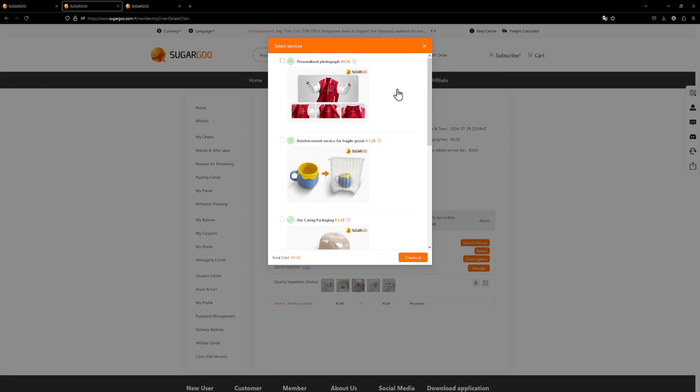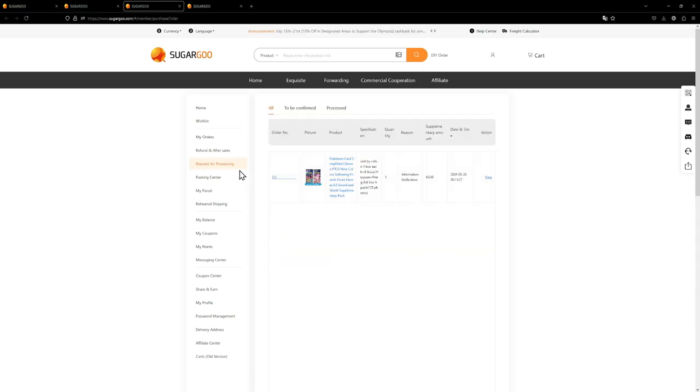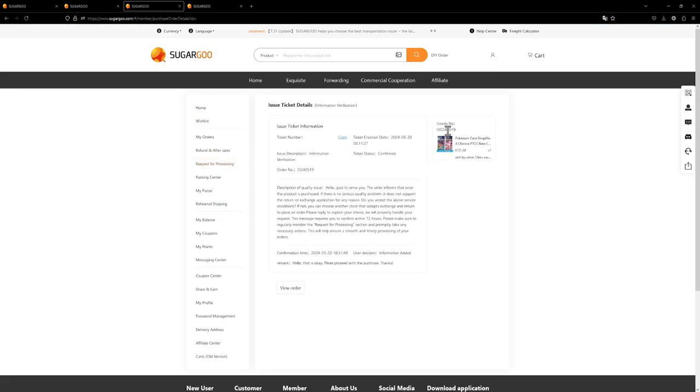That only applies if the seller on Taobao offers refunds. Usually the agent will message you before they even buy the product to say this seller doesn't offer a refund — are you okay with that? You go to 'Request for Processing', hit the 'View Action' button, see everything about the product, and then reply either to proceed with the purchase or to cancel and get a refund. I proceeded because I do want the product.